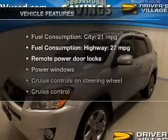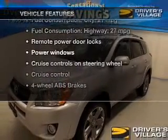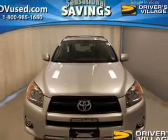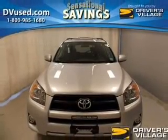With these notable features, you won't want to miss out on the opportunity to own this amazing ride. Power door locks, power windows, cruise control, and an AM-FM stereo with a CD player.